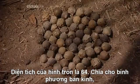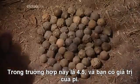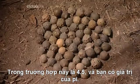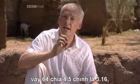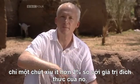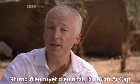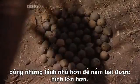The area of the circle is 64. Divide this by the radius squared — in this case 4.5 squared — and you get a value for pi. So 64 divided by 4.5 squared is 3.16, just a little under two hundredths away from its true value. But the really brilliant thing is the Egyptians are using these smaller shapes to capture the larger shape.